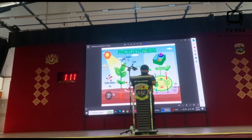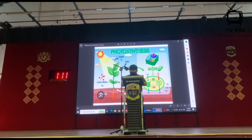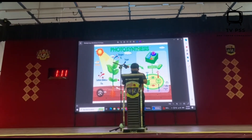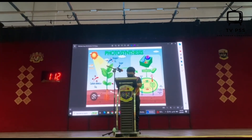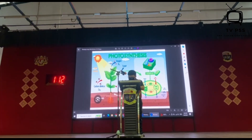Photosynthesis does more than just feed plants. It's a key player in the Earth's ecosystem by producing oxygen and reducing carbon dioxide in the atmosphere. Photosynthesis helps maintain the air quality that all living creatures need.